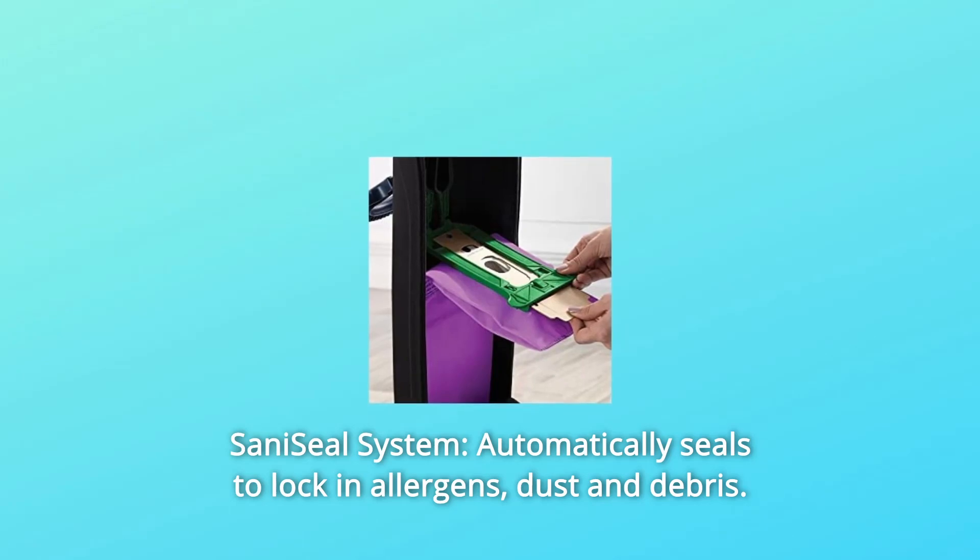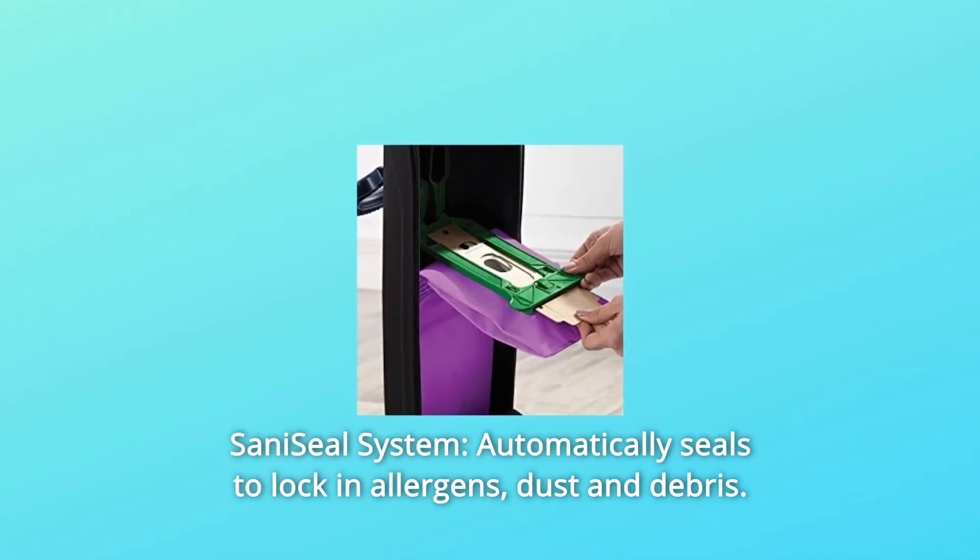Number 4: Sani Seal System. Automatically seals to lock in allergens, dust, and debris.